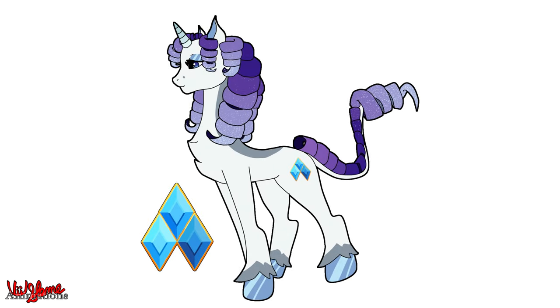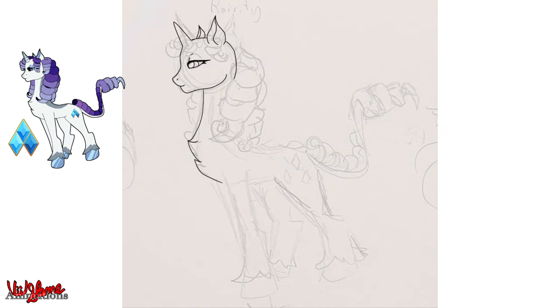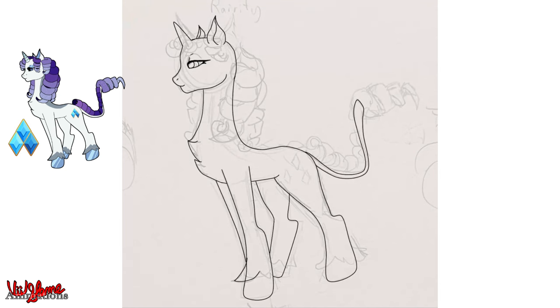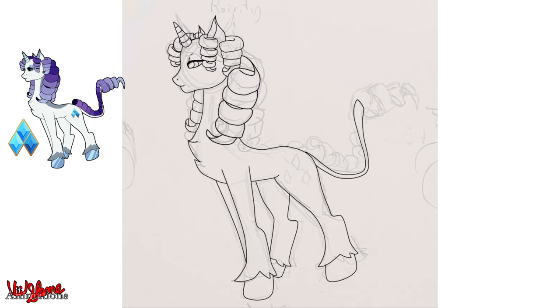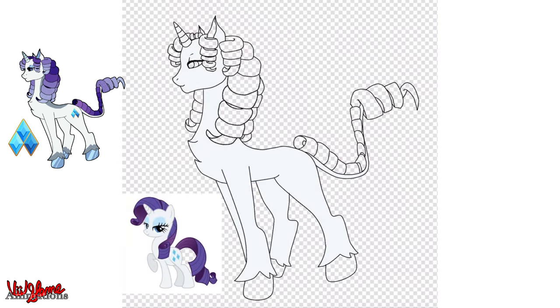Rarity is a similar case where not much changed. I added some gray spots along her back and just above her hooves. The biggest change is in her hair — her tail follows unicorn anatomy but is curly and coils around the tip, and her mane curls as well. Her horn goes from light blue to white. That's really the most I can say about her.